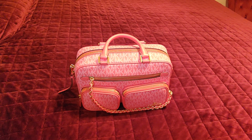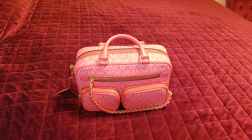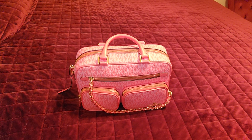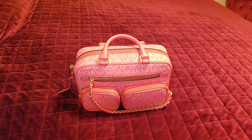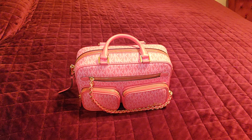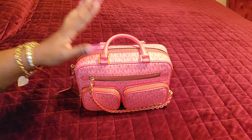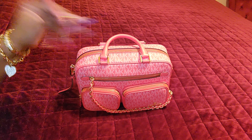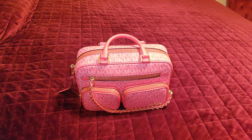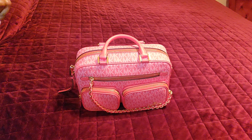Hello, how are you guys today? I hope all is well with everyone. Today I have a video, and y'all have seen me do the unboxing, then a re-unboxing of this beautiful bag right here, and a what's-in-my-bag on her. As I stated before, I absolutely love this bag.